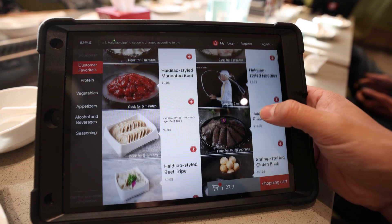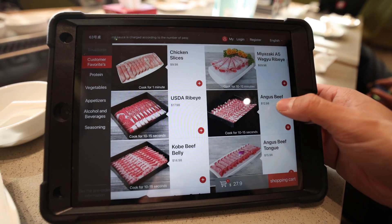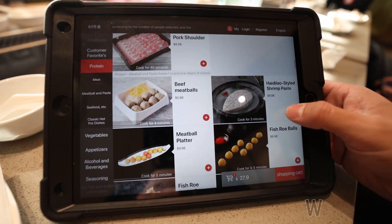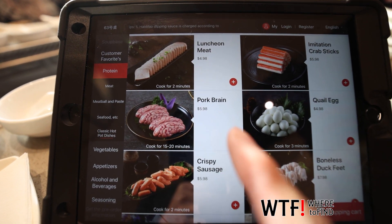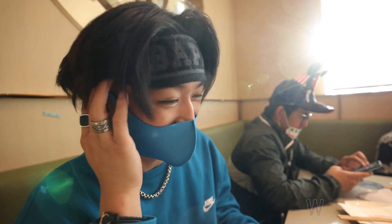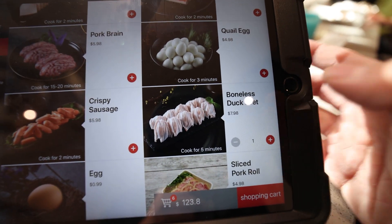So next up we're going to order all the meats — chicken, they've got A5 Wagyu, USD ribeye, Angus beef, Kobe. Such a huge selection of stuff. And this is a special — oh, what is this? Pork brain. Should we try the pork brain, Darius? No. Boneless duck feet — if you guys haven't tried boneless duck feet, get it. It's fire.